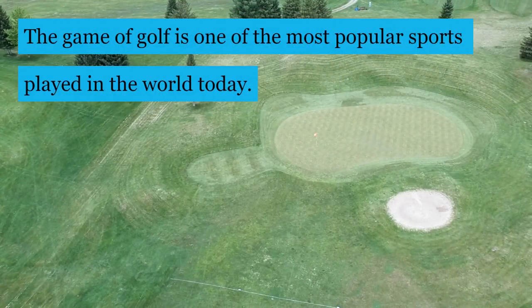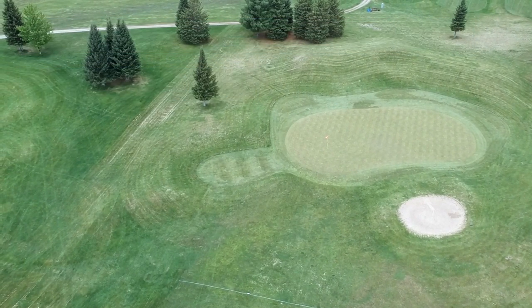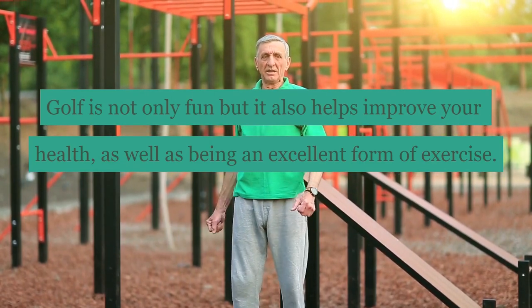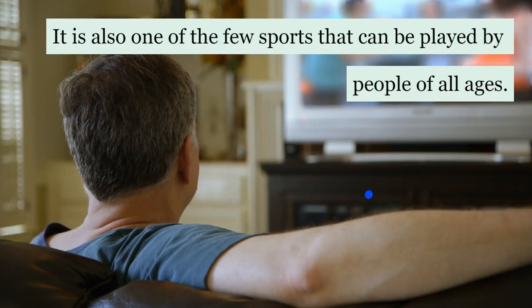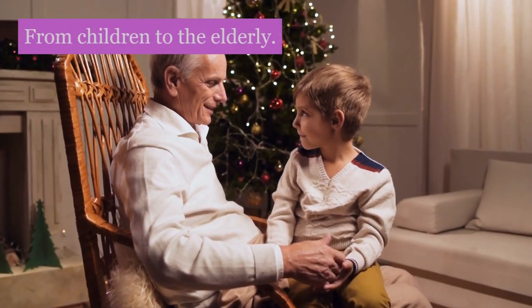The game of golf is one of the most popular sports played in the world today. Golf is not only fun, but it also helps improve your health, as well as being an excellent form of exercise. It is also one of the few sports that can be played by people of all ages, from children to the elderly.